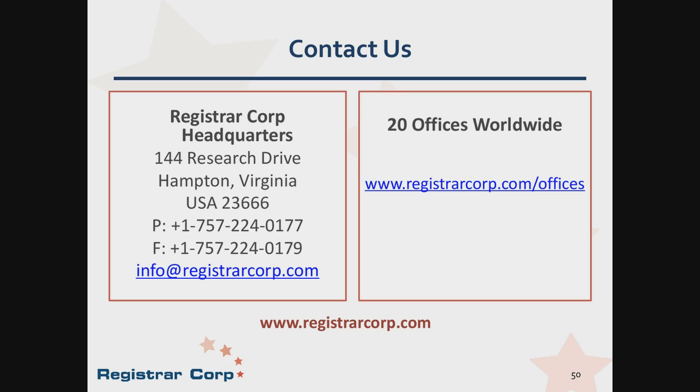We are out of time, but you can send additional questions anytime by email to info@registrarcorp.com. This concludes our presentation. Thank you for joining us today.